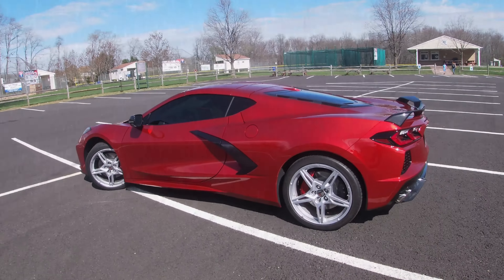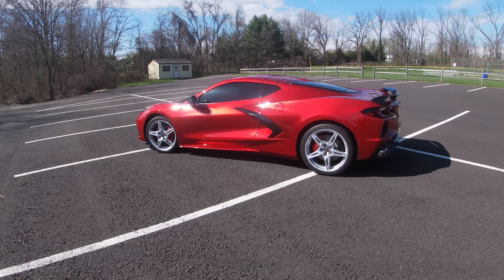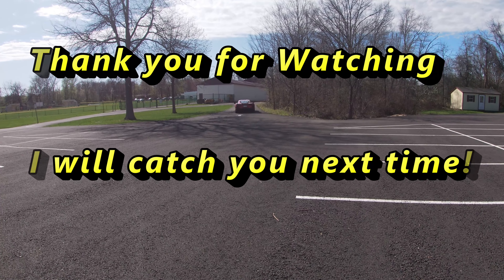So that is my quick review on my own C8 Corvette. I hope you enjoyed that. Feel free to ask me questions or if you want to see something else. Thank you for watching — I'll catch you next time.